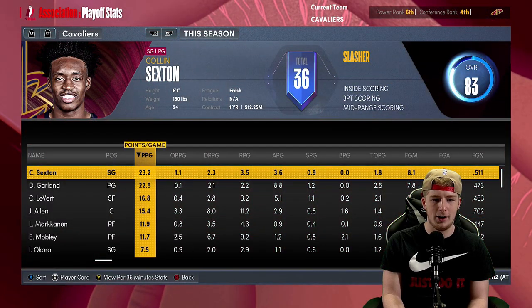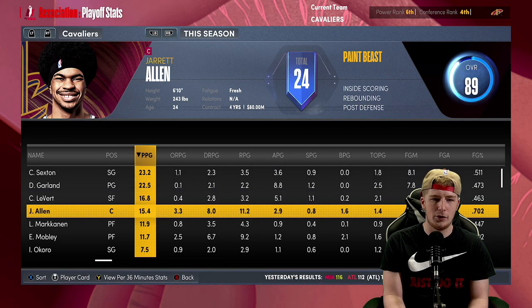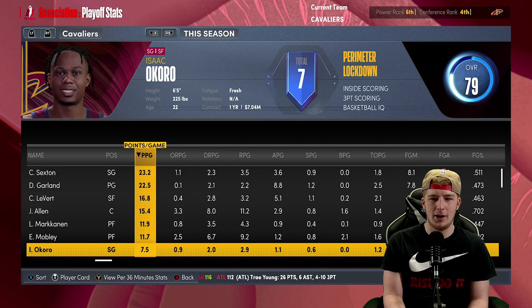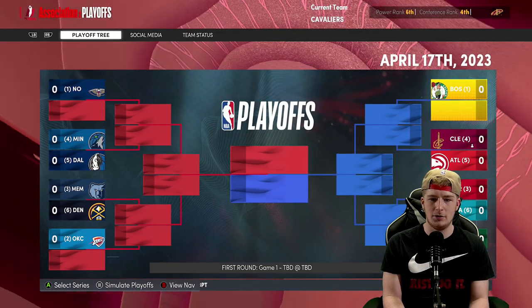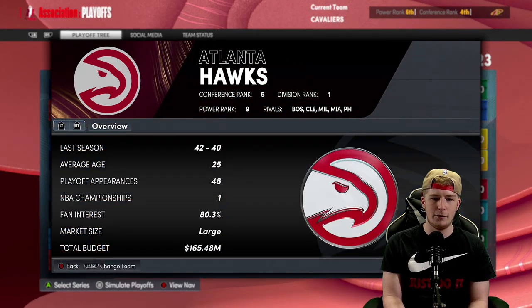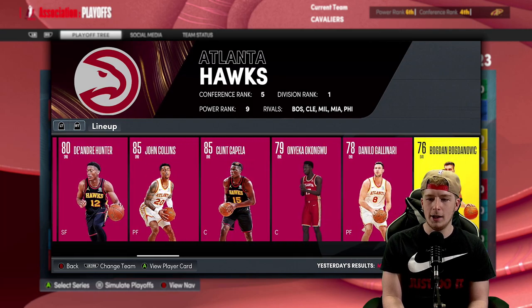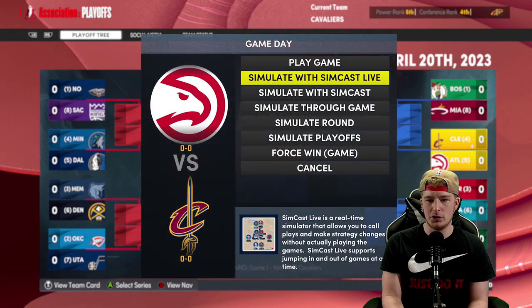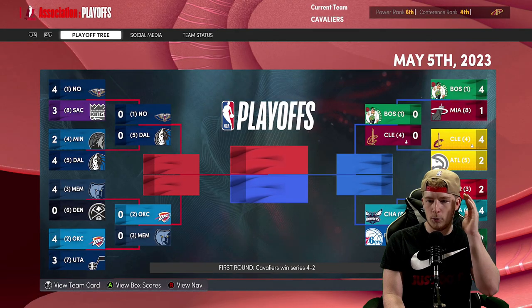Stats: 22 from Garland, 23 from Sexton, 17 from LeVert, 15 from Jarrett Allen, 12 for Lauri Markkanen, 11 from Evan Mobley, seven and a half from Isaac Okoro, Osman with seven, and Keegan Murray with four points. Now playing the Atlanta Hawks in the first round — they've got Trae Young, De'Andre Hunter, Collins, Capella, Onyeka Okongwu, Gallinari, Bogdan Bogdanovic, Jalen Johnson, Jayden Hardy, and Chris Dunn.